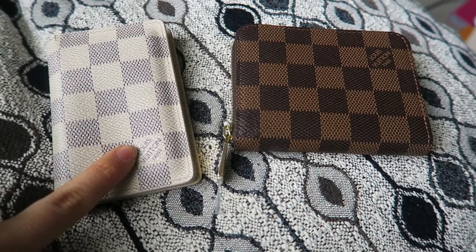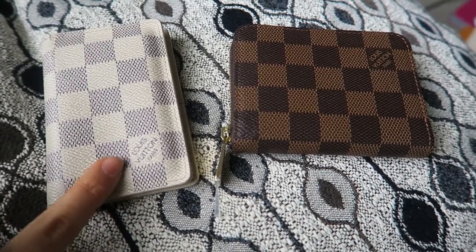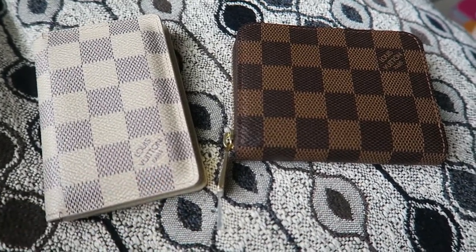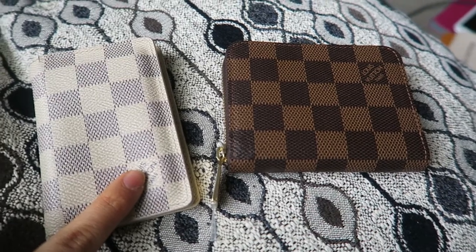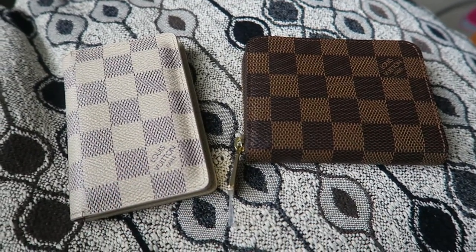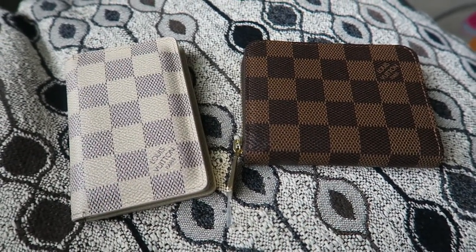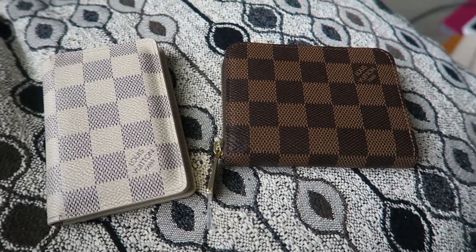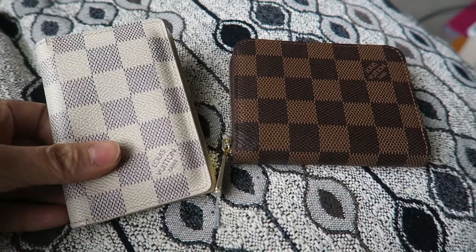I don't know if the Pocket Organizer is actually being discontinued or not — I see it's quite out of stock online, and I'm not sure how it is in stores. That makes me a little nervous because this is actually my favorite wallet of all time, so I might need to go check out a Louis Vuitton store to see what's going on with it.